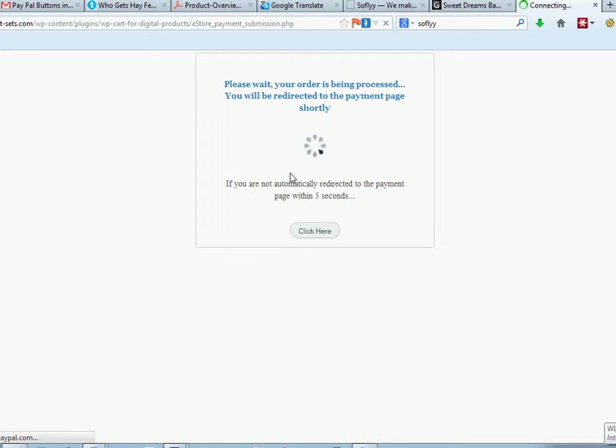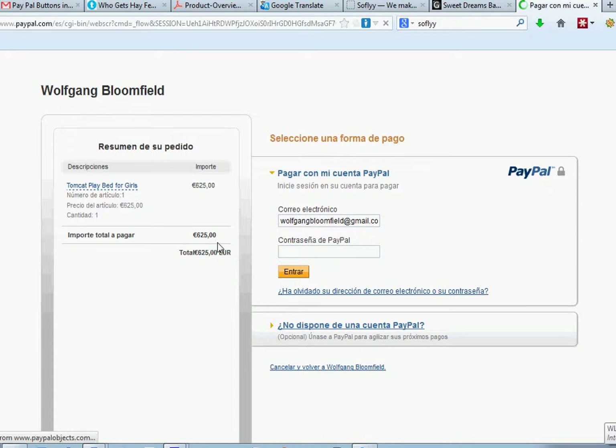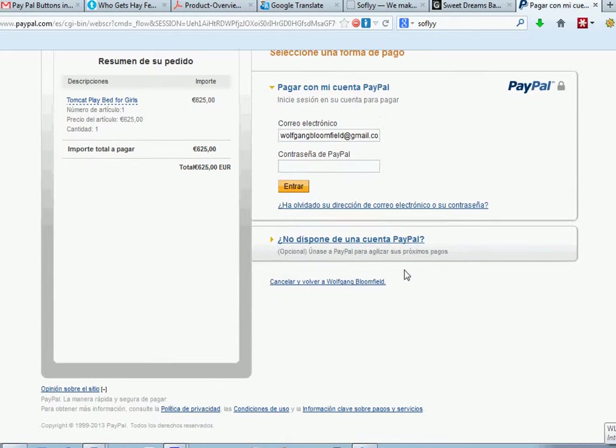You can either log in with PayPal, or you can ask for a different way of paying — they'll give you the option of paying by credit cards and things like that. Sometimes there are problems going back, but we will go back.